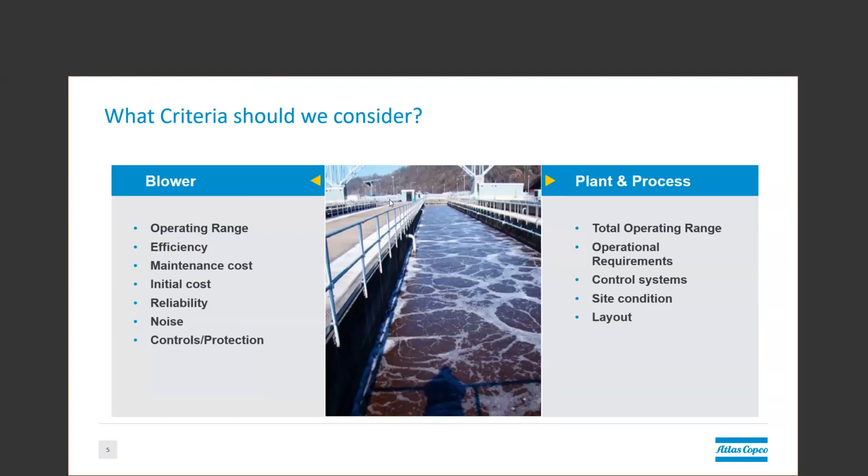Site conditions also play a large part. Is the unit going to be indoors? What is the range of ambient conditions, such as temperature? What type of precipitation are you going to see? And is the unit located in a hazardous environment? All of these are factors that can affect your decisions and depend on your process, which is why it helps to have someone who is familiar and has experience with all the options.